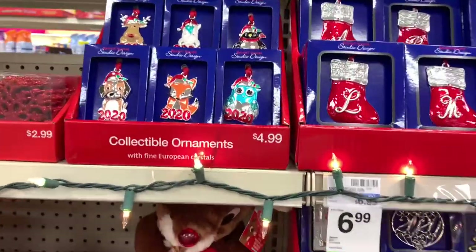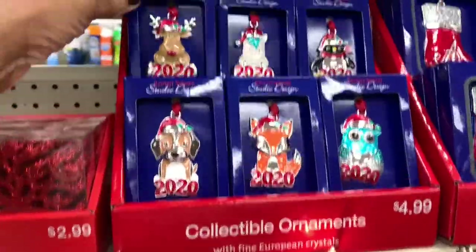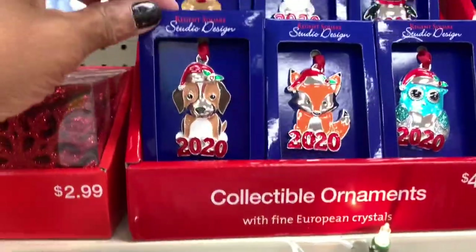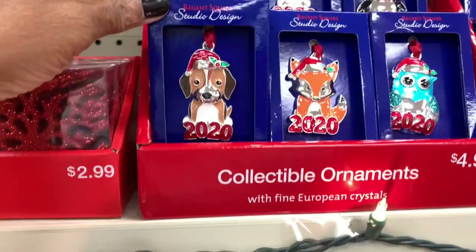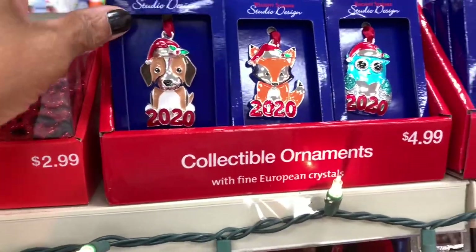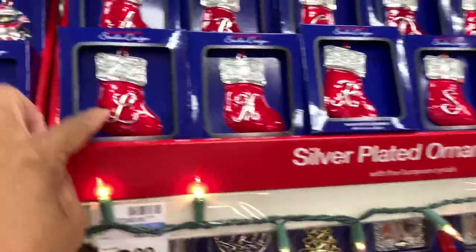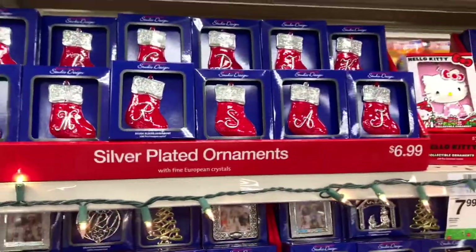They have the collectible ornaments here — you get the reindeer, you get all of these. These are Recent Square Studio design. You get the little dog that says 2020. You get the silver-plated ornaments here with the letters — those are $6.99.